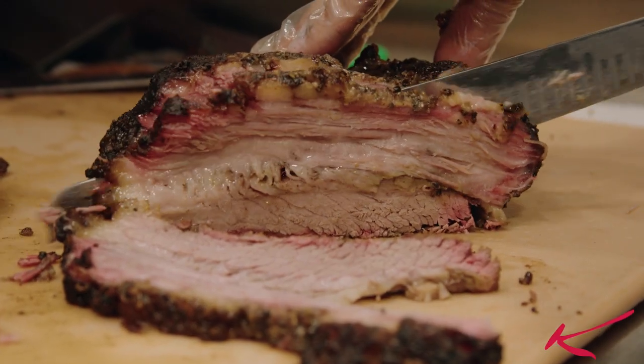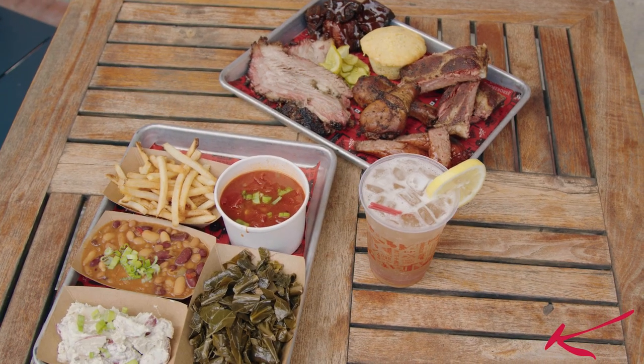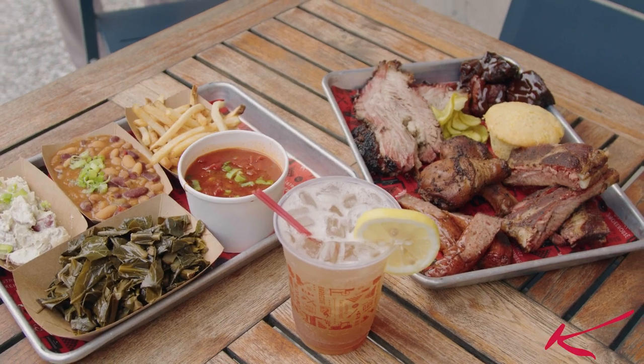Welcome to District Smokehouse. Over here we have different specialties: brisket, ribs, sausage, chicken, pork belly — everything that you're craving for.